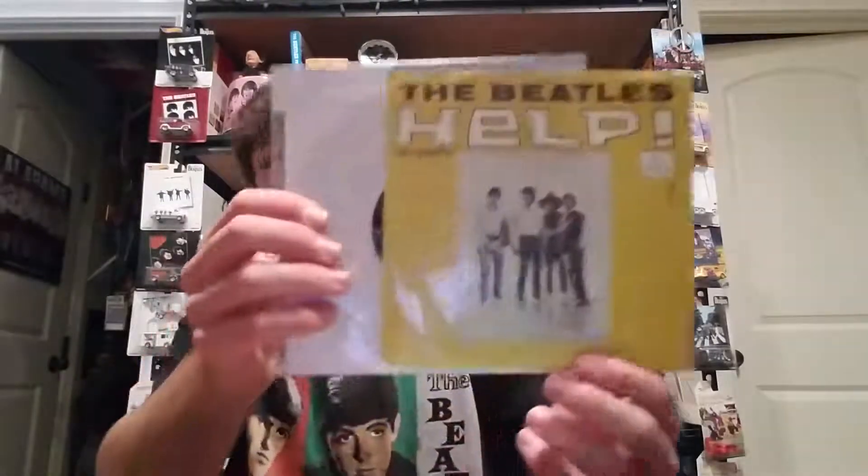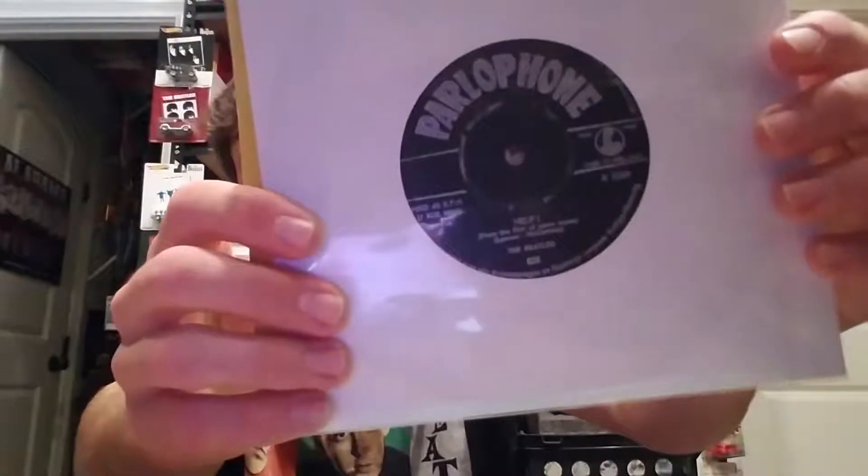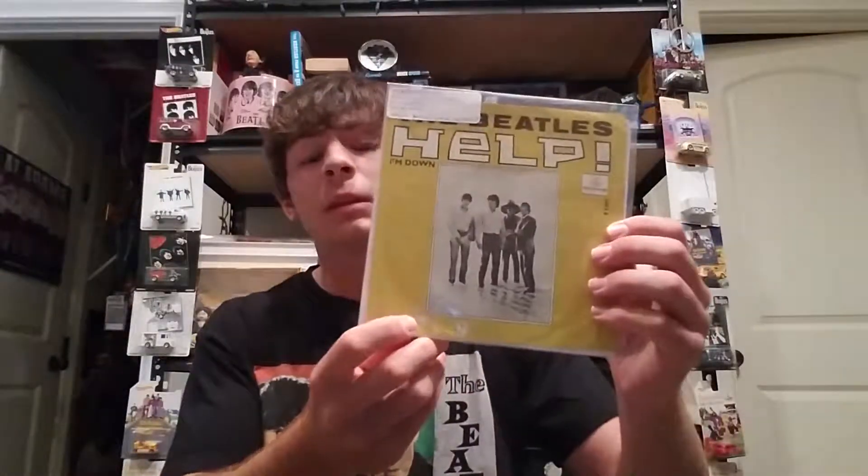The next one is also from the Netherlands - I found these on eBay from the same seller and thought it was a good price for both. This is 'Help!' with 'I'm Down,' in pretty good shape, again on the black old-school Parlophone label. This has the mustardy yellow color picture sleeve, and there's also an orange version as well.